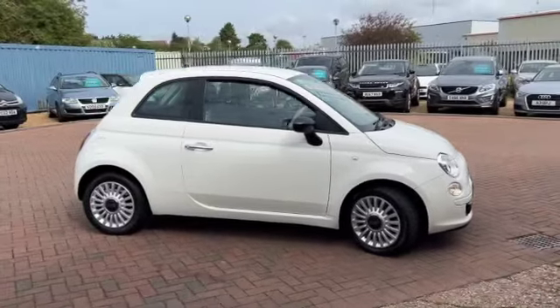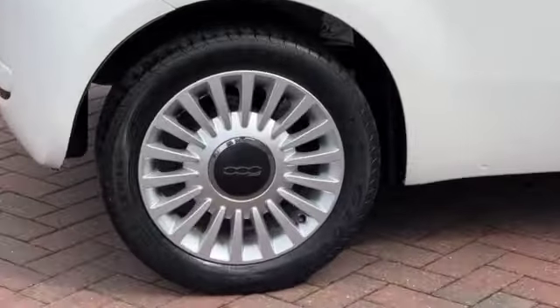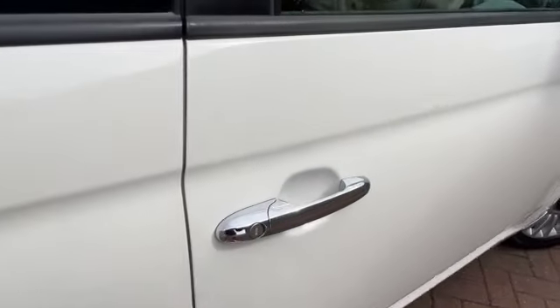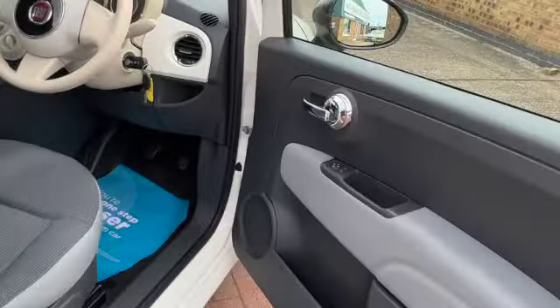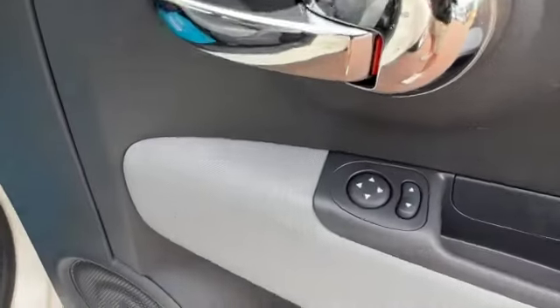This is one we've just taken in part exchange. You can see it's got these multi-spoke alloy wheels — you normally get these on the Lounge, so that's an upgrade. We've got the chrome door handles, remote central locking, and on your door card you've got your electric mirrors.